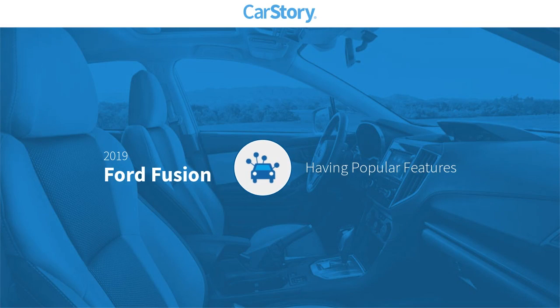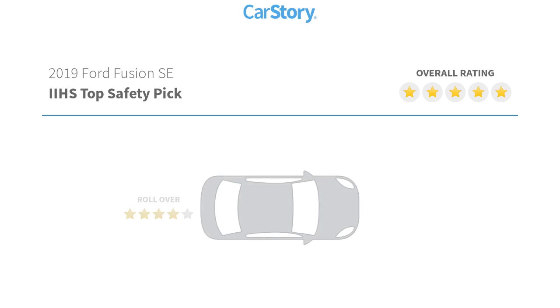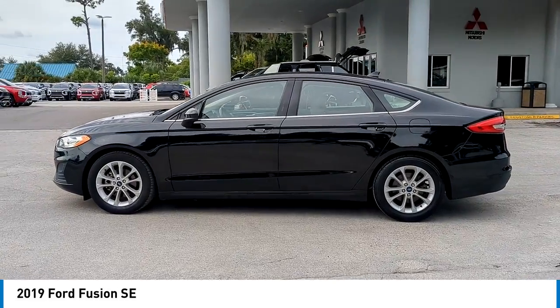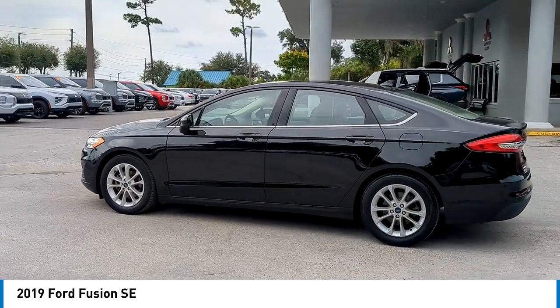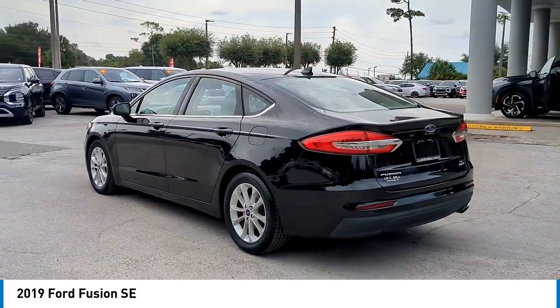Car Story research indicates this vehicle as having valuable features in high demand. Looking for the right vehicle? Check out the 2019 Fusion. You can have both impressive power and great economy in a Fusion.